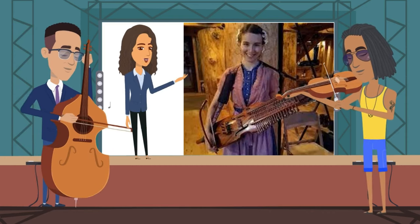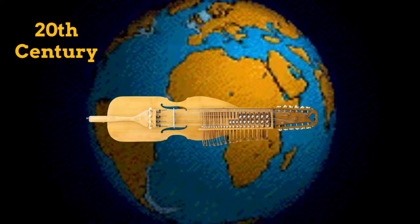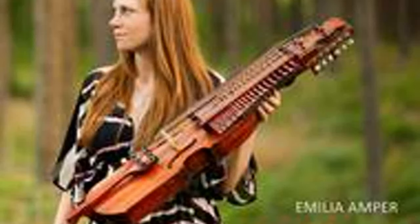During the 17th and 18th centuries, the Nickelharpa was a popular instrument in Sweden, and it was used in folk and court music. However, it fell out of favor in the 19th century, and by the early 20th century it was nearly extinct. In the mid-20th century, a revival of interest in traditional Swedish music led to renewed interest in the Nickelharpa.